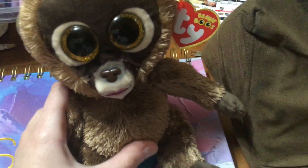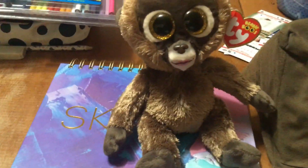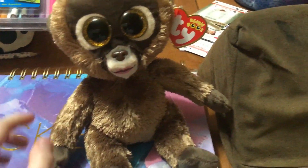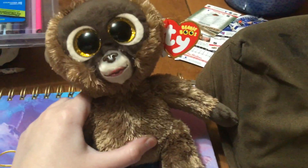Her birthday is September 26th, so her birthday just passed. But if your birthday is September 26th, this is definitely a must-get Beanie Boo. Even if your birthday is not September 26th, this is yet another great Beanie Boo to have.